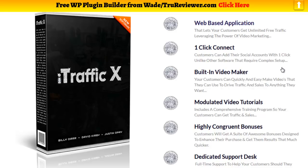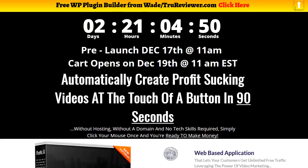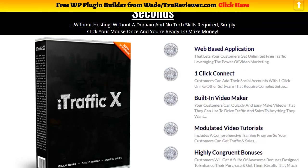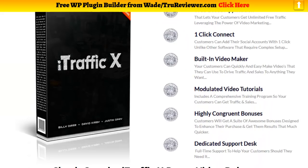Hey everybody, this is Wade from TrueReviewer.com and this video is about iTrafficX. iTrafficX is going to be released in about four days on December 19th at 11am. There's a pre-launch going on on the 17th and you can click anywhere on this page to go to the pre-launch, sign up for their webinar, win prizes, and potentially get a free copy. If not, you can wait till the 19th when it actually launches.